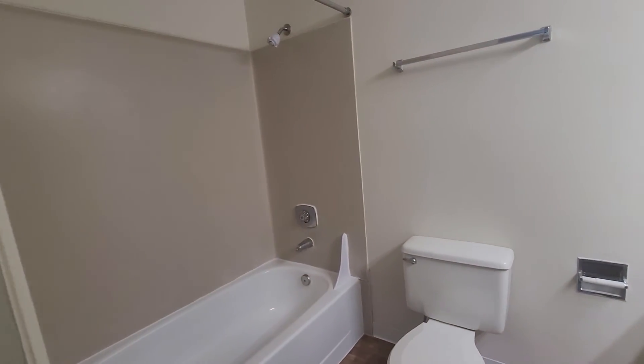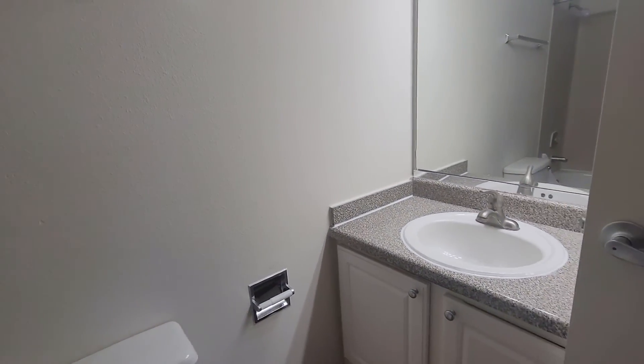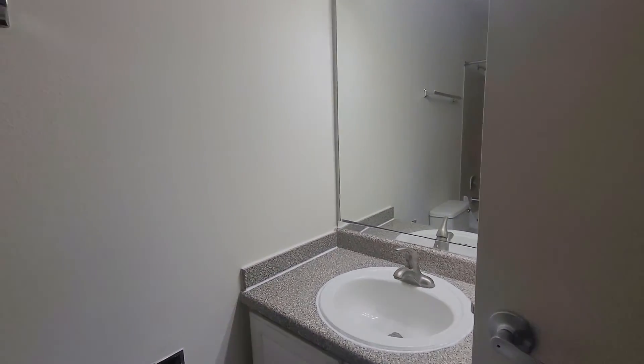The bathroom is going to feature the similar cabinetry and countertops as the kitchen, tying everything together here at Redmond Hill.